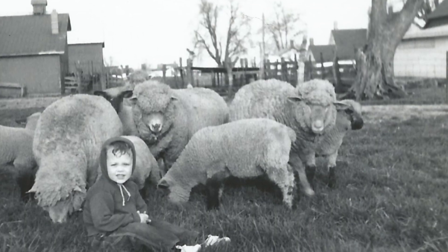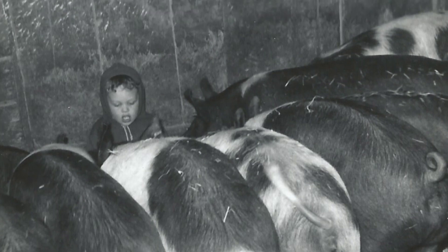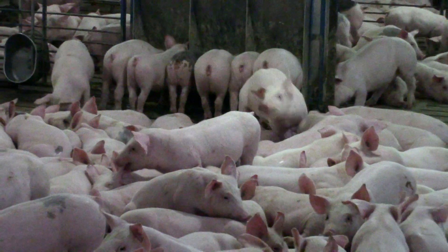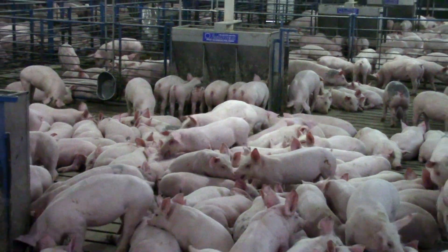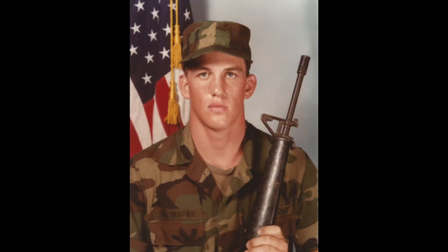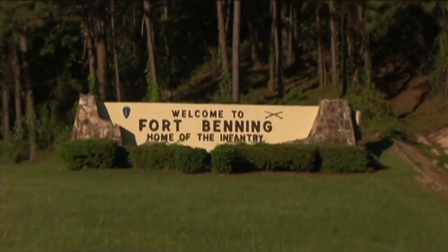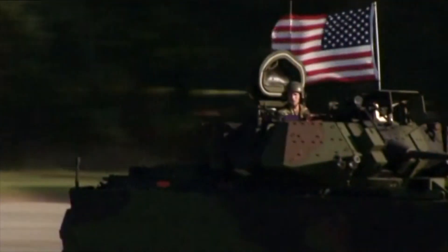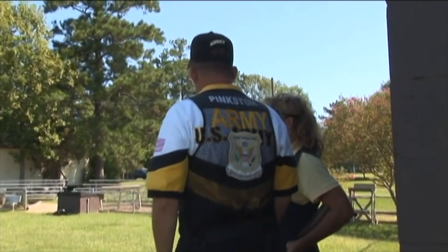I grew up the oldest of three boys on a livestock farm and raised domestic pigs for the first 18 years of my life. From farrowing to finishing, I learned about their breeding habits, gestation period, feeding patterns, intelligence, behavior, and vocabulary. I graduated from high school in 1984 and enlisted in the U.S. Army, then earned my living as a soldier for the next 24 years. The military taught me discipline, technology, strategy, and the value of making performance-based decisions.